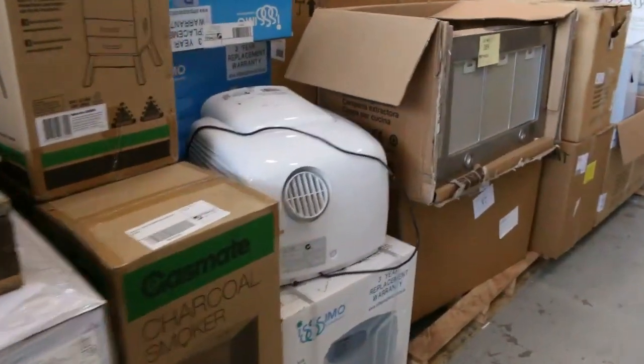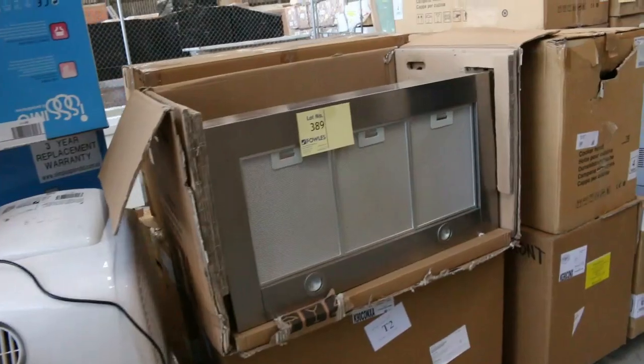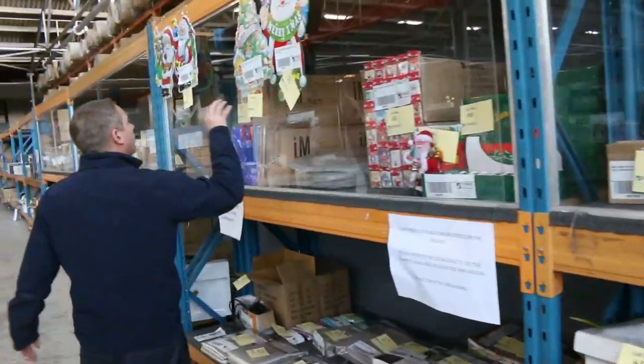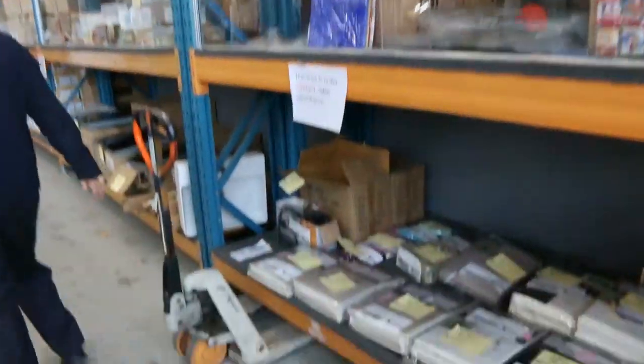Moving through now, I can see more air conditioners. Heaps of range hoods — beautiful range hoods. Check the catalogue for all the range hoods in tomorrow. LED lighting. There's even some early Christmas stuff there, and that Christmas stuff will be unreserved.